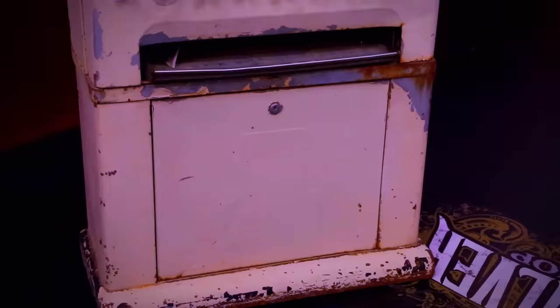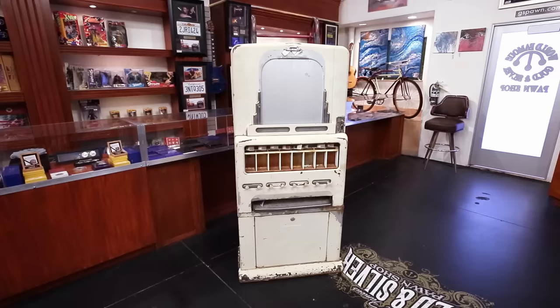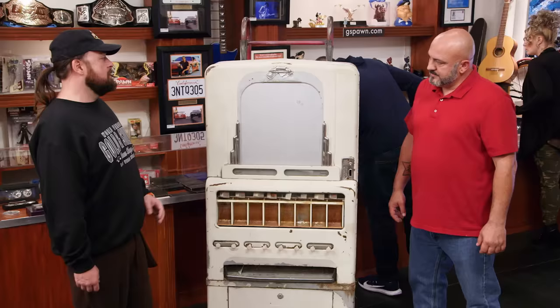I'm here at the pawn shop today to sell my Stoner candy vending machine. I believe the machine is from the 1940s. It's in good shape. There's not too many dents on it. I know it's got some value to it, but I have no use for it. Researching this candy machine, I'm trying to get at least $1,000 out of it. Stoner is pretty cool though — they made some cool stuff. Stoner vending machines have been around since the 30s, and they're known for making some really cool, sleek vending machines. They had a few different models.